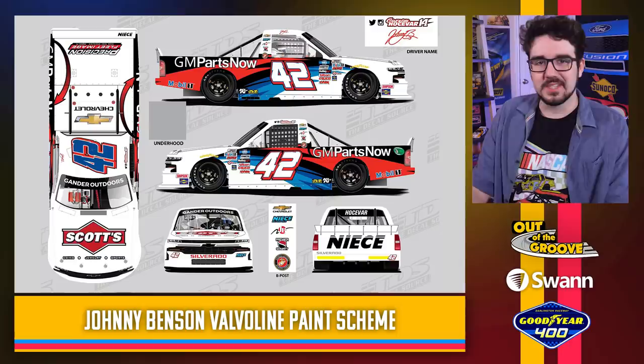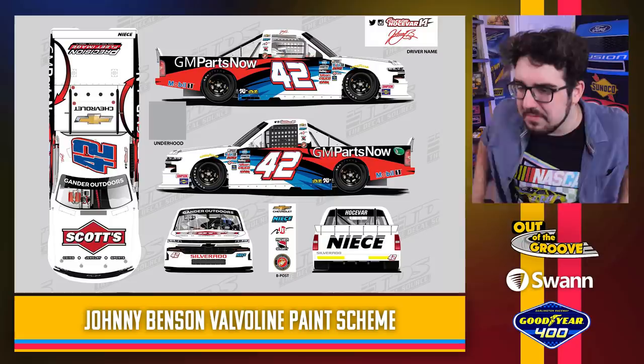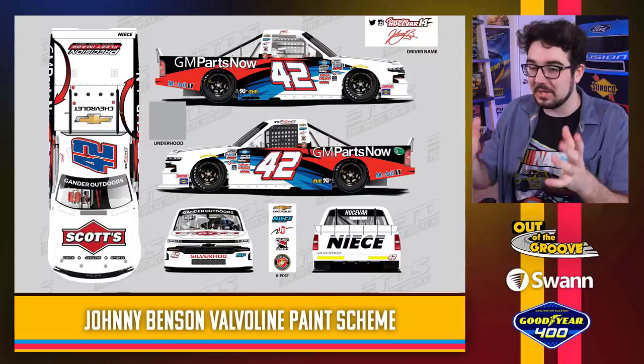Also announced today — Carson Hocevar with the Johnny Benson inspired throwback. Pretty cool — got the Valvoline sort of colors, immediately recognizable. They even adjusted the font. It's not the 10, but they still got the little indentions, the little spikes in the numbers. Teams are going all out this year with changing the number fonts. They must watch my videos, because every year that's what I beg for — please just change the number fonts. It's so easy and it adds so much. Case in point, this looks fantastic.